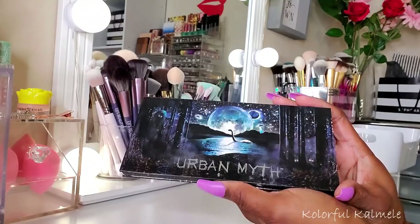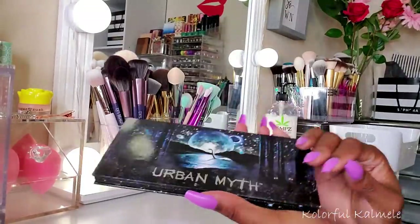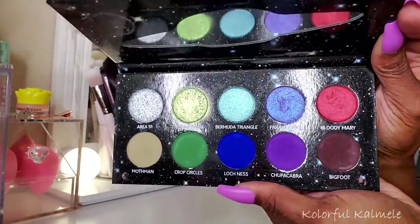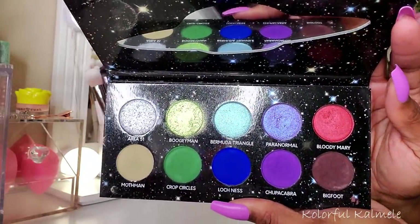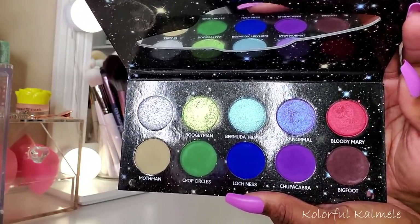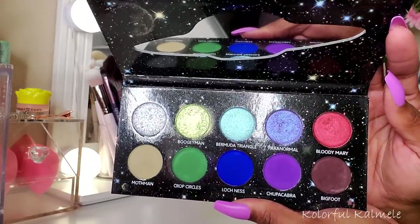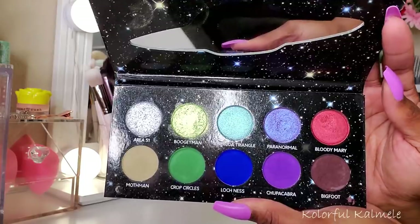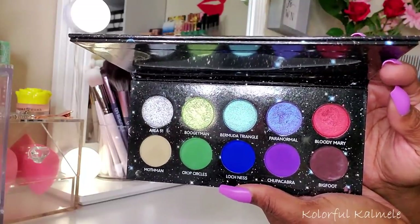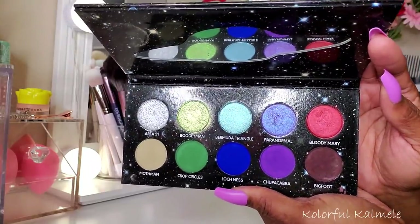I also chose the Urban Myth Palette from Black Moon Cosmetics — my first purchase from them. The colors are gorgeous, but it didn't dazzle me as much as I expected. The shimmers were just okay. When I first saw it I expected it to knock my socks off, but it turned out to just be decent. Not a must-have in my opinion.